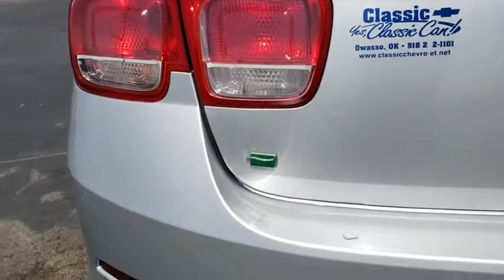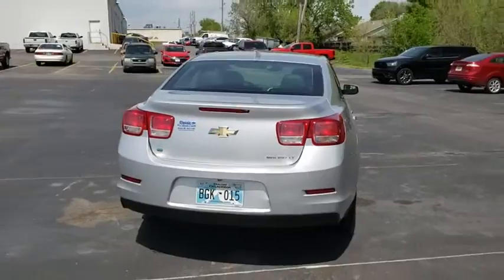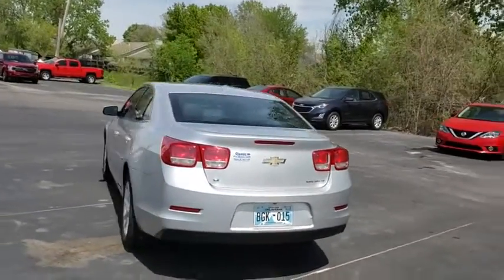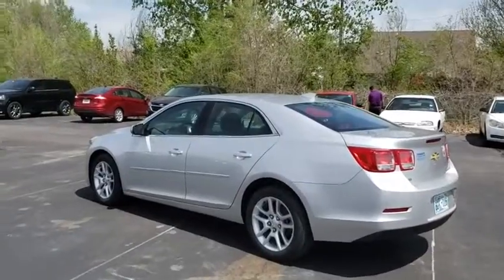Floor mats, hard disk drive media storage, AM-FM stereo with CD player, cruise control, aluminum wheels, four-wheel disc brakes, rear defrost, AM-FM stereo radio, front-wheel drive, CD player.